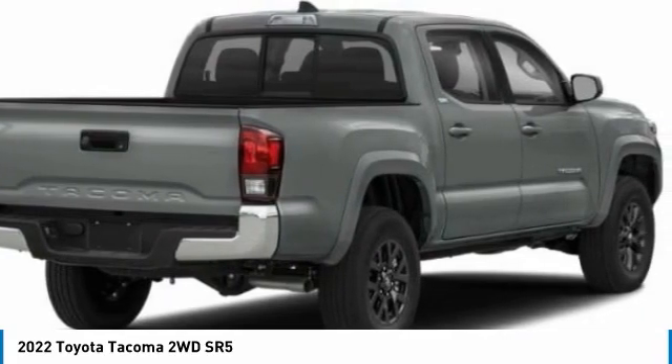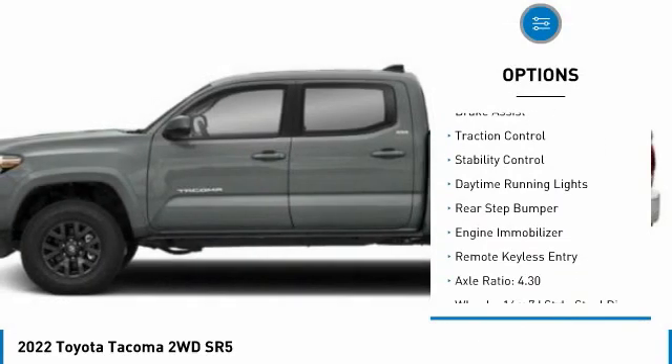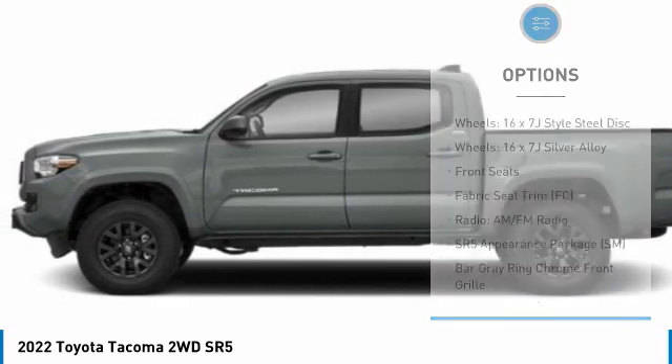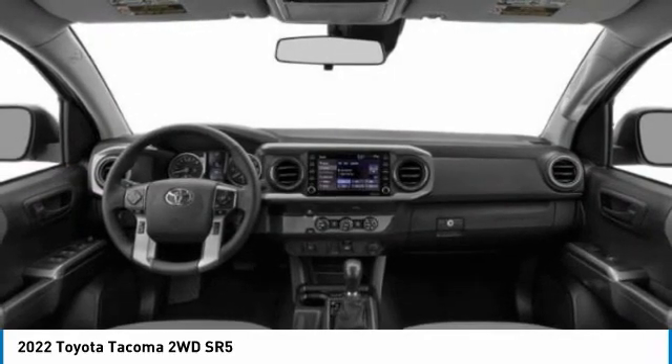Here are some of this vehicle's great options: tire pressure monitor, sliding rear window, electronic stability control, brake assist, traction control, daytime running lights, rear step bumper, engine immobilizer, and remote keyless entry.